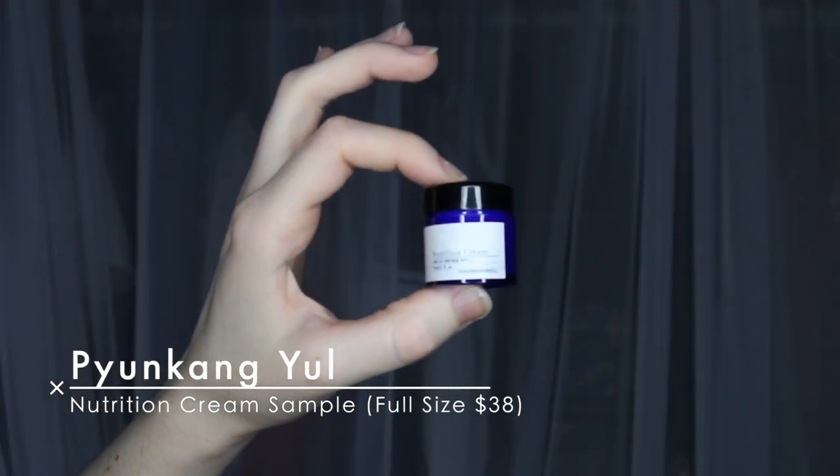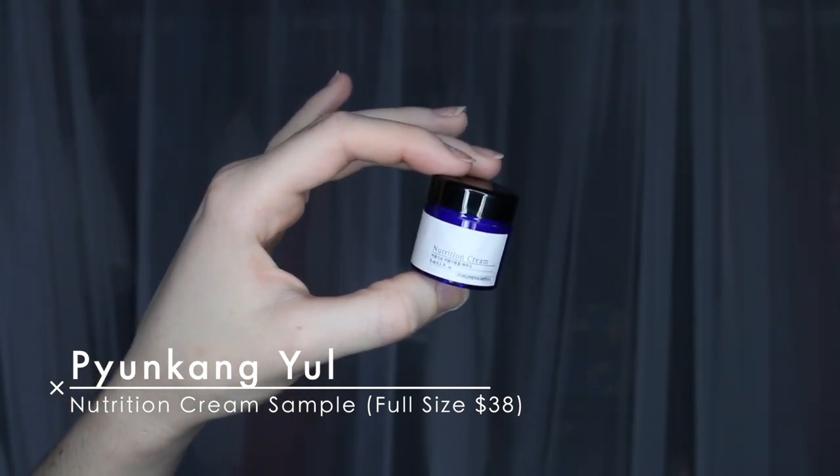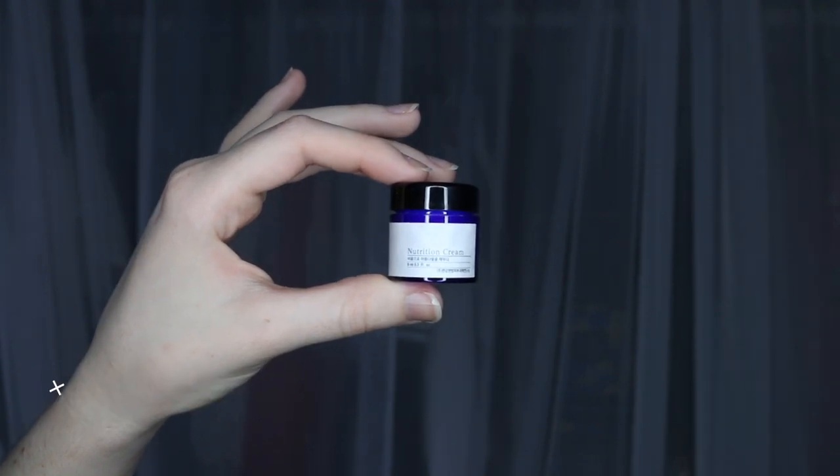The last item in this box is the Pyunkang Yul Nutrition Cream. Like I said, I wanted to try out the Pyunkang Yul line. And I'm really excited to try this little thing too. It's such a cute little jar — I want to open it because tiny things are adorable. I really want to open this and use it now. But I honestly don't need nutrition cream right now — I have multiple moisturizers. But this I'm definitely going to try out in the winter, or within the next couple weeks once it gets cold.